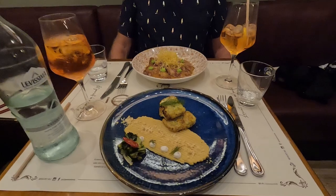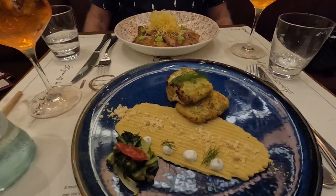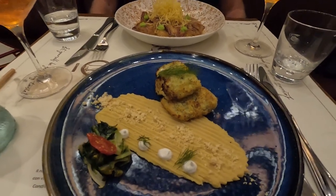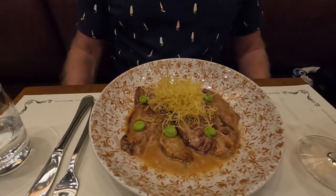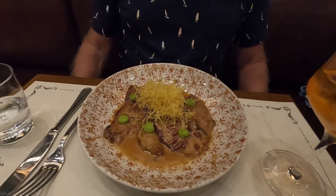For our second courses, I had the codfish, which was breaded with aromatic herbs and served with pecorino crumble, vinaigrette, and chickpea hummus with bergamot. Tom ordered the saltimbocca alla romana, which is a veal scallop with parma ham, sage, and peas cream. Everything we ate from Chipasso Bistro was exceptional.